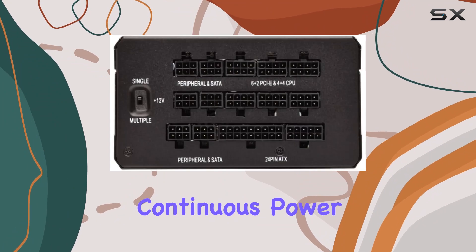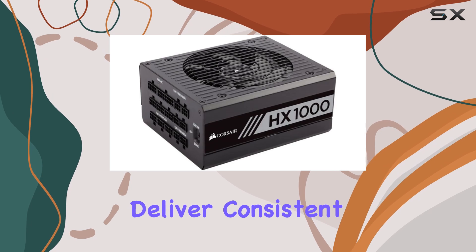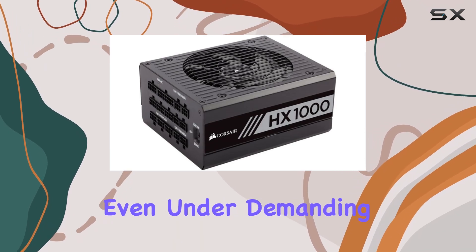Plus, with a continuous power temperature rating of 50 degrees Celsius, you can trust this PSU to deliver consistent and reliable performance even under demanding conditions.